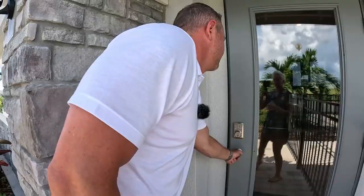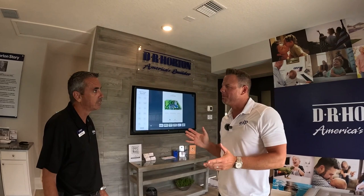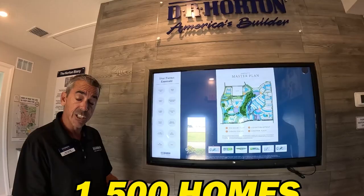Hey, good afternoon. We were just going through the community checking it out and showing our viewers. Can you explain your amenities? So Star Farms is going to be 1,500 homes, and every homeowner will have access to three different amenity centers depending on where they live in the community.